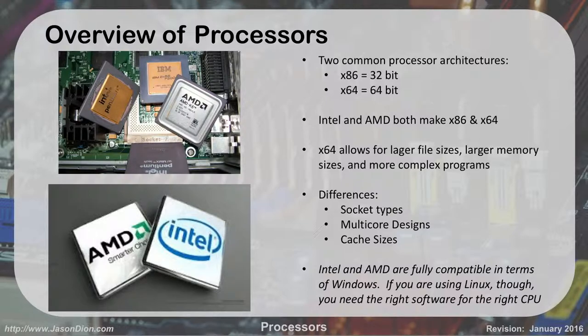There are different socket types — how does the processor actually plug into the motherboard? That's the socket type we're talking about. There are also multi-core designs: do you have one processor with one core, or one processor with two cores like a dual-core? My laptop is a dual-core processor. My computer at home is a quad-core — four cores in one chip, basically doing the work of four machines. Servers often have eight-core processors called octocores. More cores gives you more ability to do more work. Cache is memory inside the chip itself.